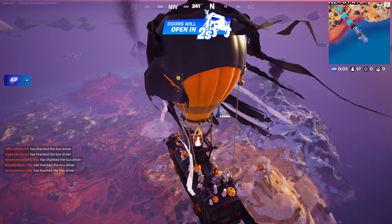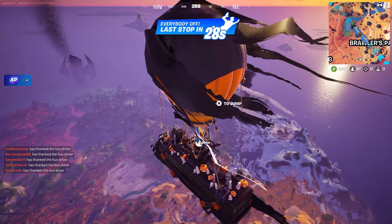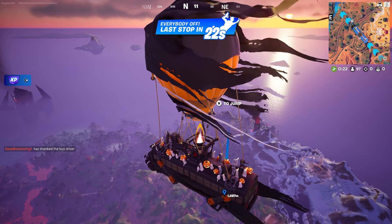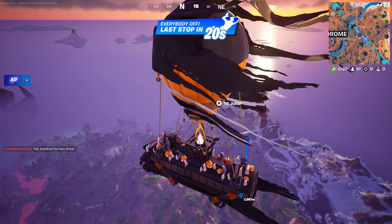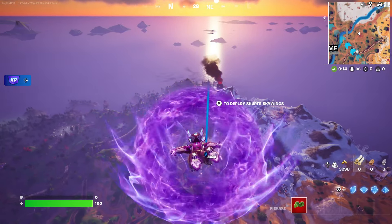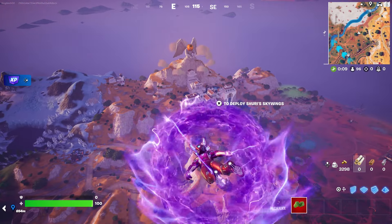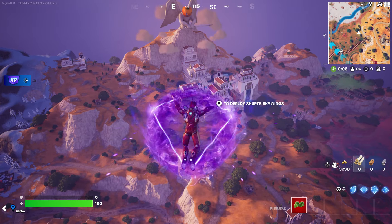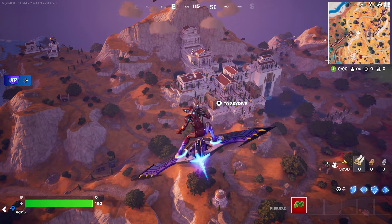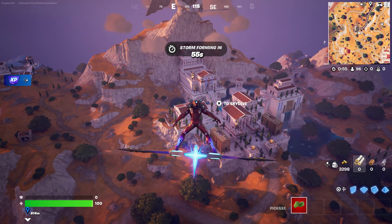Go right over here — I'm gonna put a waypoint so I can go right there. Jump out of the Battle Bus and open at least two chests. Just fly right over here and open the two chests. Be careful of other players. You could go to Olympus or anywhere on the map — it doesn't matter, even the Chapter 2 map. Just make sure you open two chests.